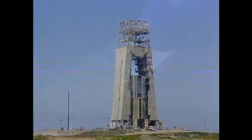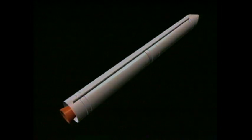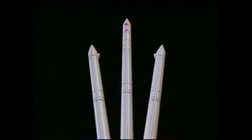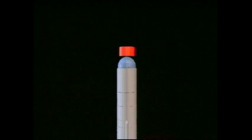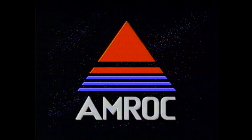American Rocket will continue to build on its experience and will offer a full range of orbital and suborbital services from Vandenberg, Canaveral, Wallops Island, and new commercial launch facilities. AMROC — the next generation of space transportation.